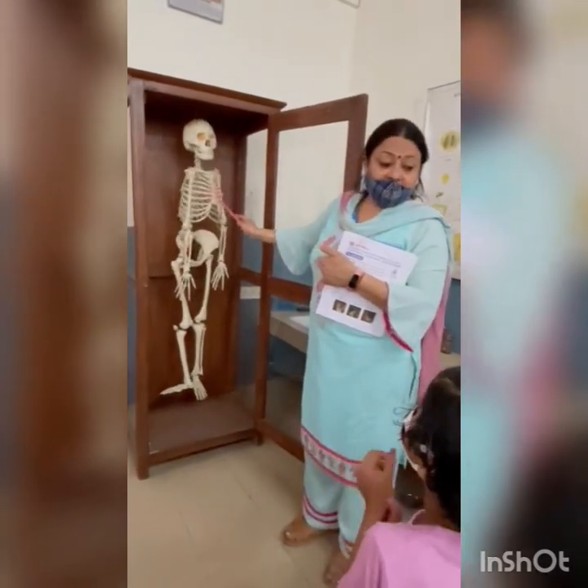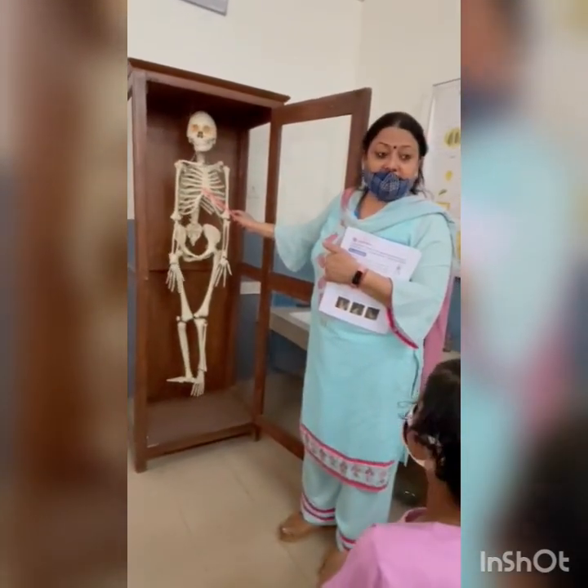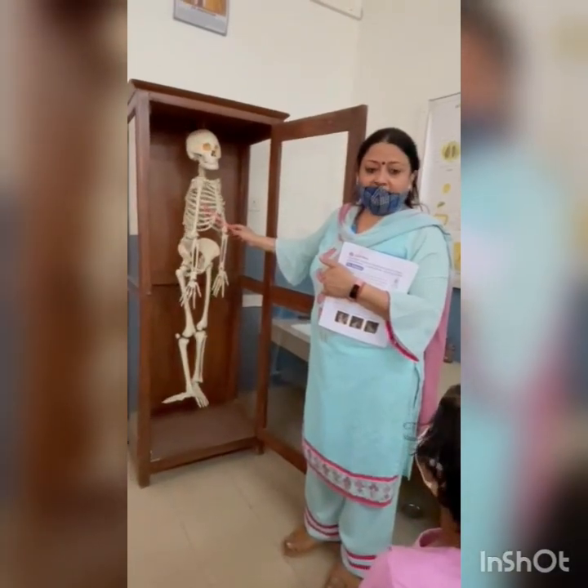So these are the internal organs from our studies. How have you understood? Okay? Bye.